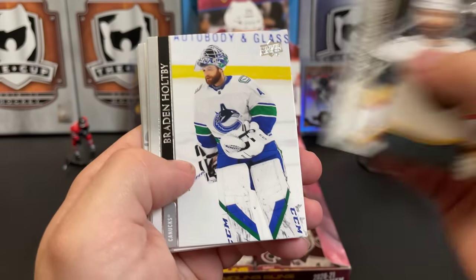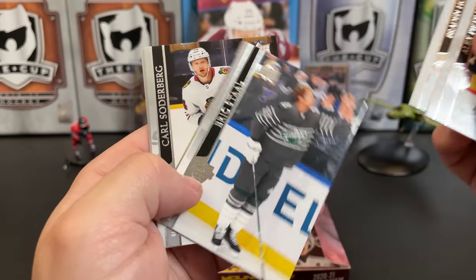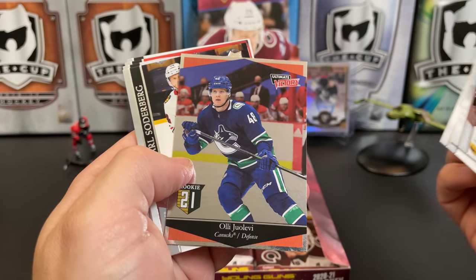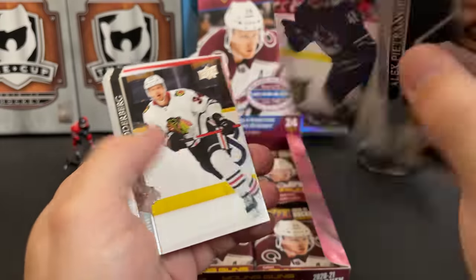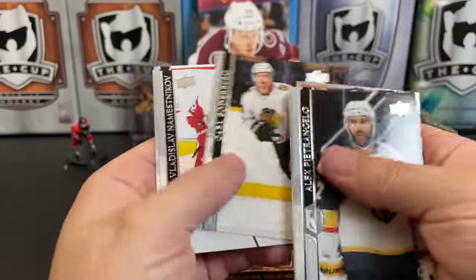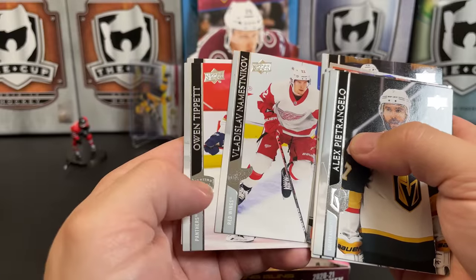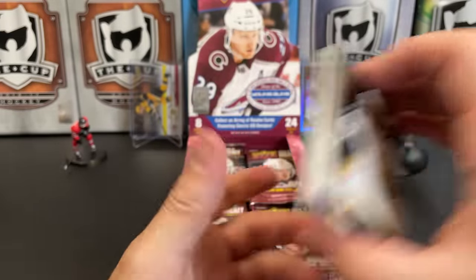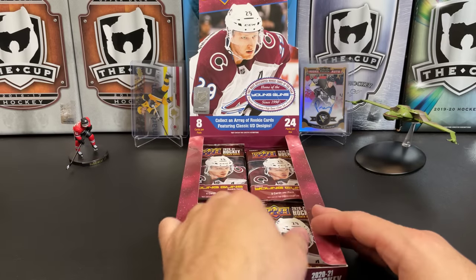Alex Pietrangelo, Brayden Holpe, Eric Staal All-Star, All-Star — Shea Levy. Ultimate Victory. Carl Soderberg, Vladislav Namestnikov, Owen Tippett, and Jordan Kyrou.